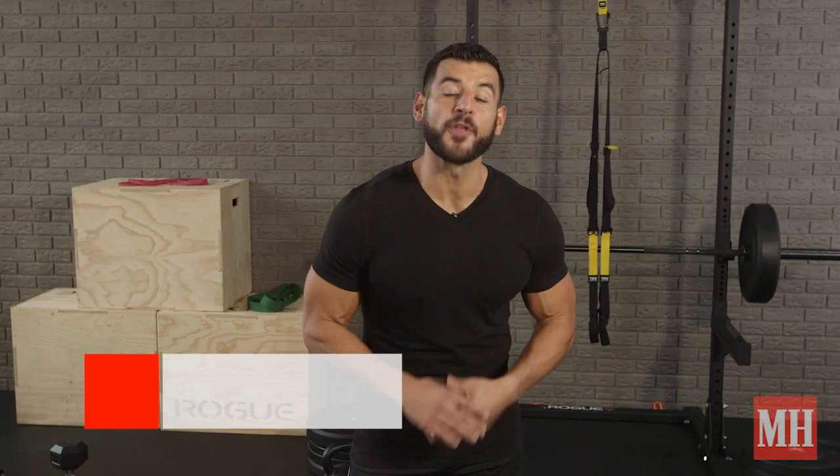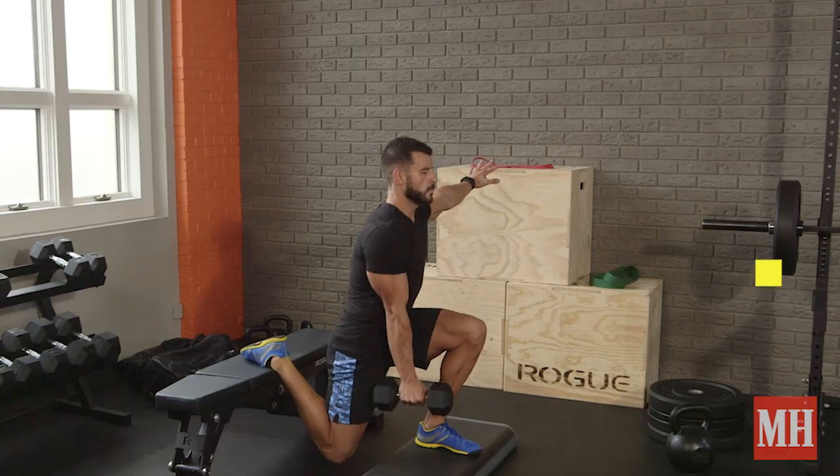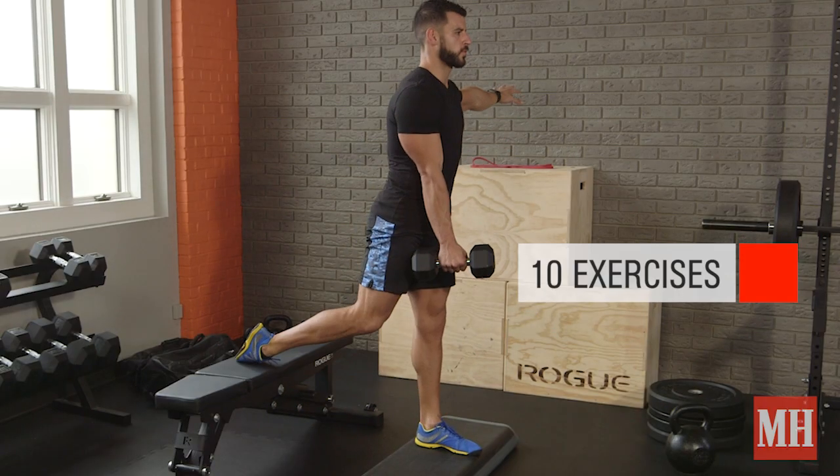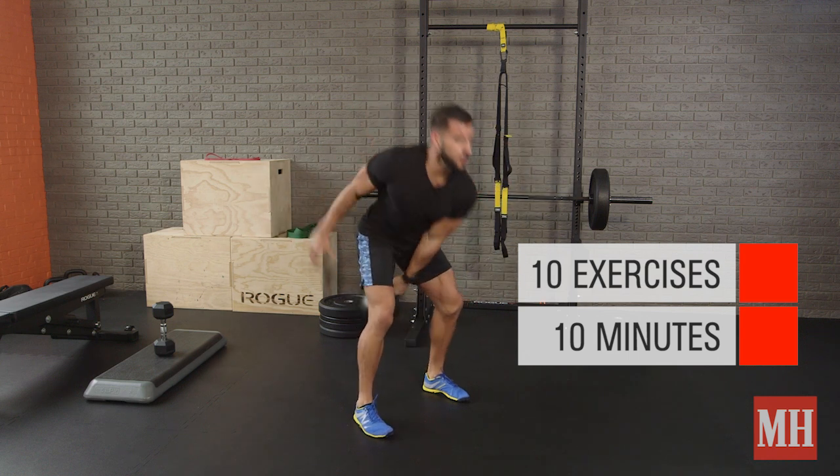This is BJ DeWitt with Men's Health, and if you want to melt fat fast, you need to maximize every minute of your workout, and that's what we're going to do today with Max Minute Meltdowns. You're going to do 10 moves in 10 minutes, mixing between different muscle groups for a total body metabolic conditioning workout that will leave you dripping in a pool of your own sweat.